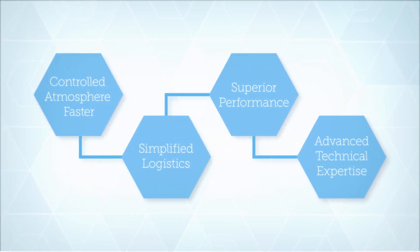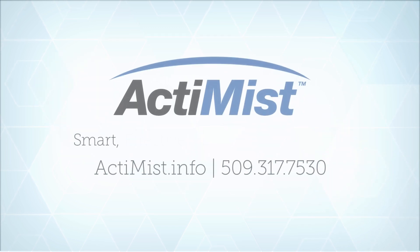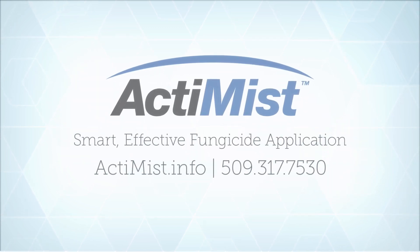Simplify logistics and improve performance while saving time and money with Actimist — smart, effective fungicide application, from AgriFresh, the makers of SmartFresh.